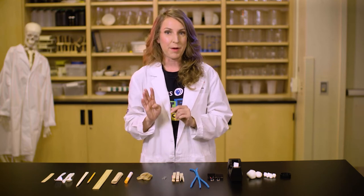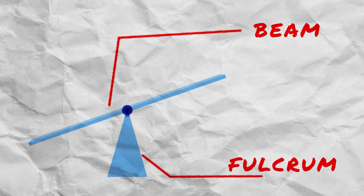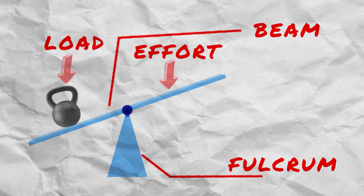Levers have four parts. A beam, which is a long bar or plank. A fulcrum, which is the pivot or the turning point. Effort, which is the force you place on the lever. And load, or the object you want to move.